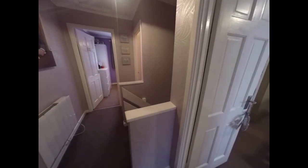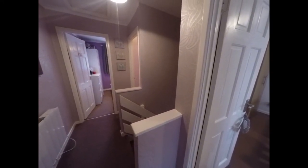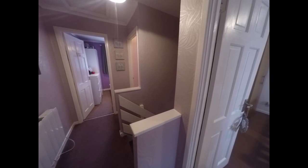And that concludes our video tour of this property. If you would like to book a viewing, please contact a member of the Pink Move team and we would be happy to arrange that for you. Thank you for watching.